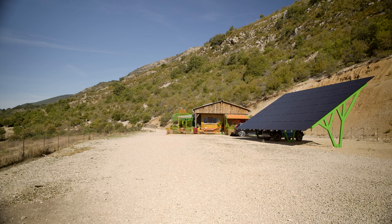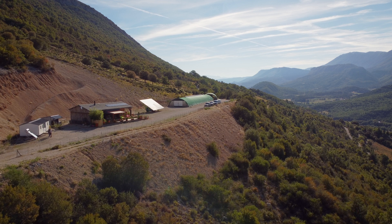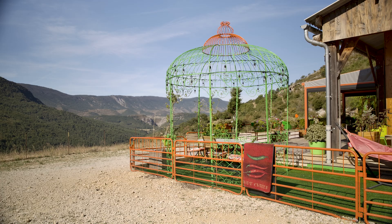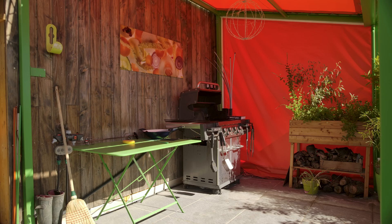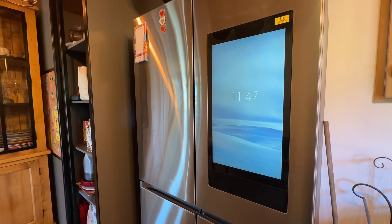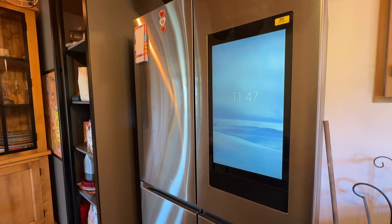We are totally off-grid, therefore isolated. The property is not just a home and farm for Isabel and her husband — it's also a welcoming gîte, or guest house, hosting visitors that require all the amenities guests expect from any modern holiday accommodation.